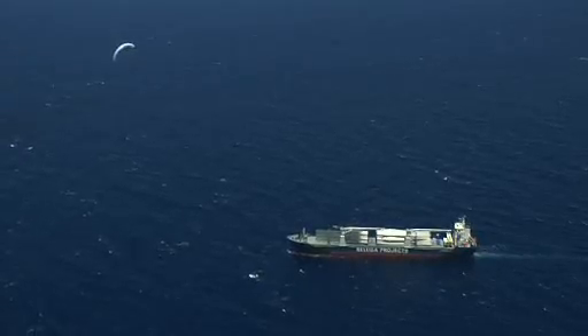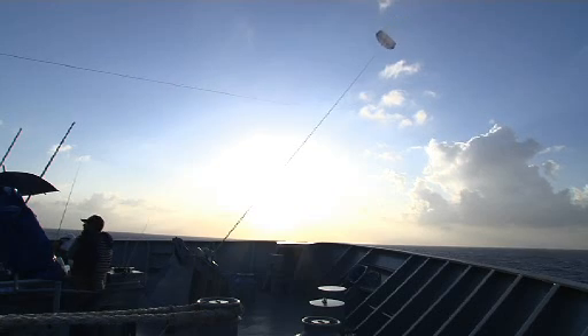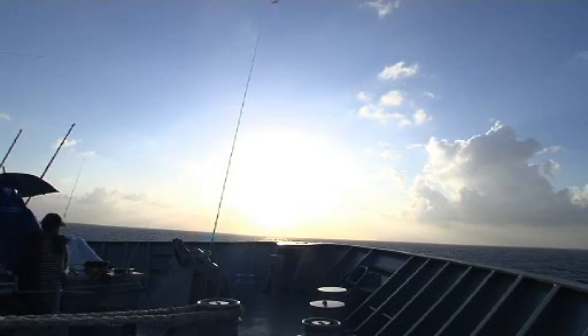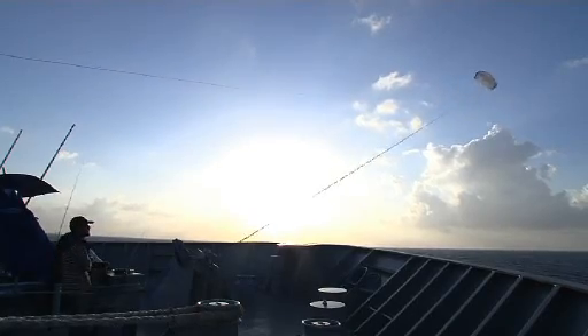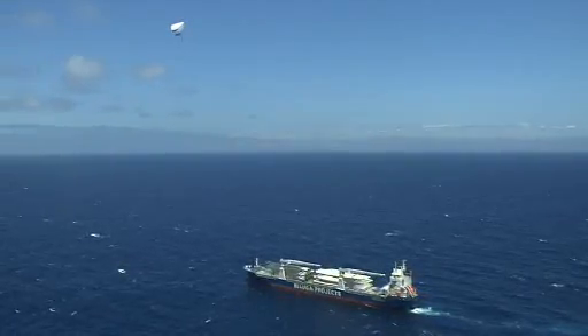A towing kite similar to a paraglider replaces traditional sails. The SkySails towing kite usually flies in figures ahead of the ship, such as figure 8s. Doing so artificially increases the wind speed on the kite's profile. This allows the SkySails to easily achieve five times the propulsion force compared to standard sails. Thus, tremendous savings can be achieved despite the towing kite's relatively small size.